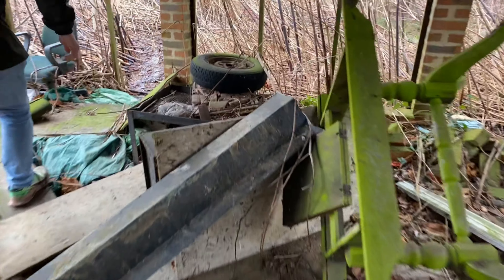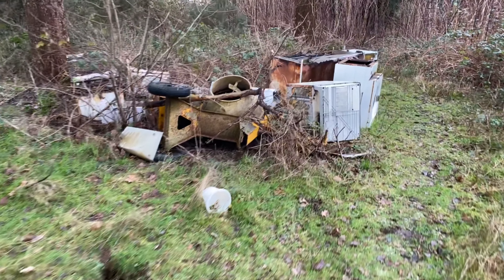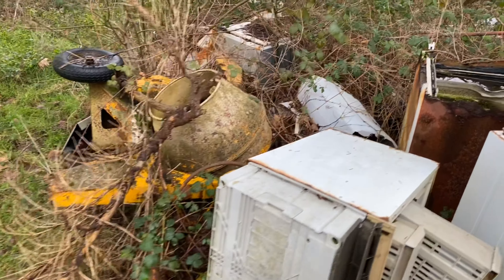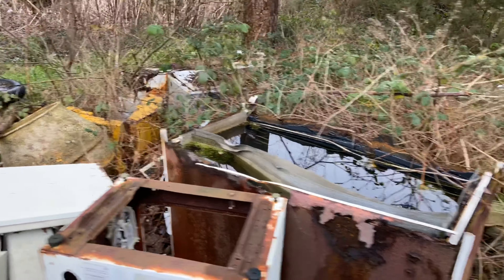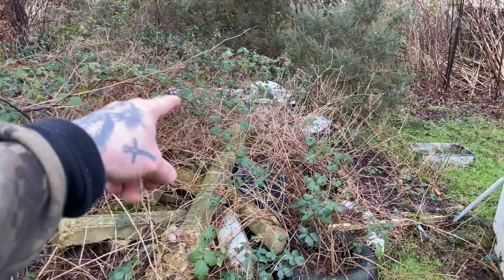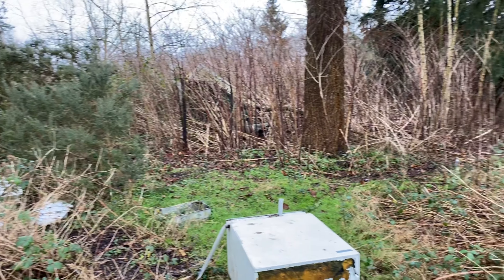Let's see what treasures it holds. Getting close to the house now, I've just come across this collection of old fridges and washing machines, and there's an old cement mixer there as well. It looks as if someone attempted to clear this place out at some point. There's an old bath over there and the remains of a little greenhouse. I think we're going to be able to find a way in through here.